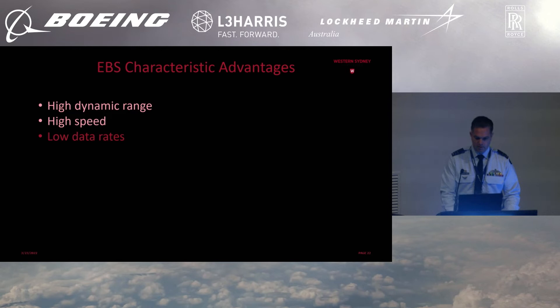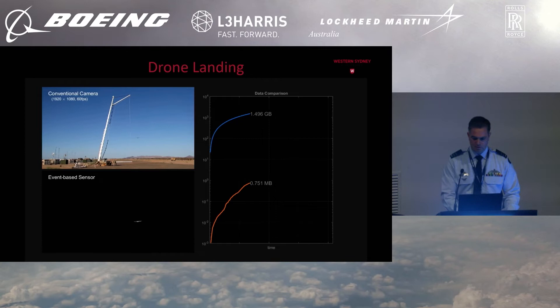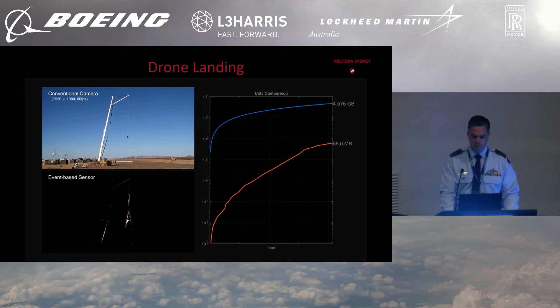High dynamic range, high speed, and low data rates — highlighted nicely in this video of a Scan Eagle coming in to be captured. The conventional sensor at 60 frames per second has acquired 3.7 gigabytes in the time I've been talking, whereas the event-based sensor has acquired only 58 megabytes of data in the same period. That's orders of magnitude less data that needs to be captured, stored, processed, and transmitted.